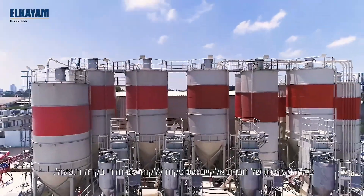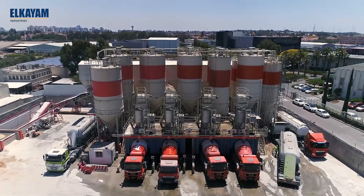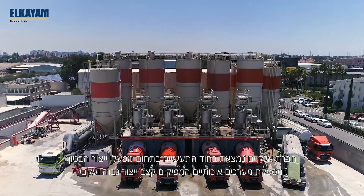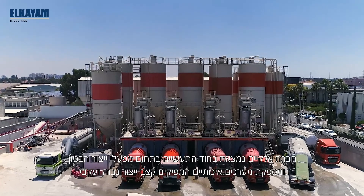All El-Kiam installations are equipped with fully automated control rooms. Where quality and consistency are the aims in concrete production, El-Kiam installations are at the forefront of this industry.